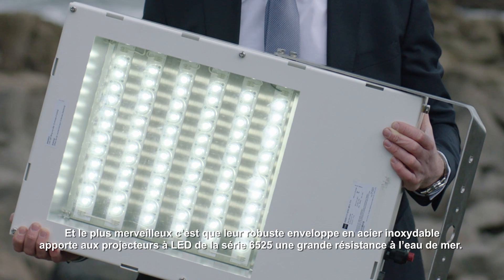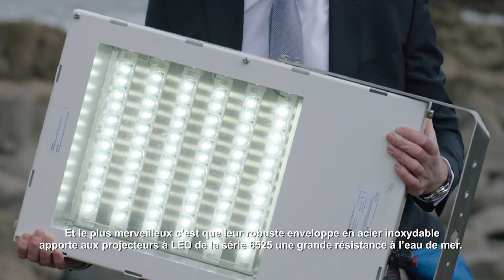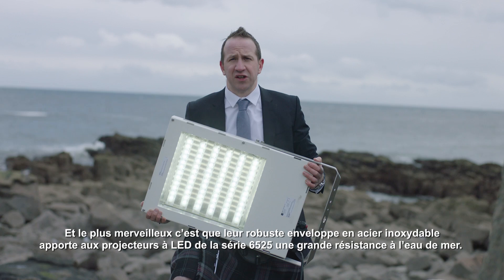The best part is the 6525 series LED floodlight is also seawater resistant, owing to its robust stainless steel casing.